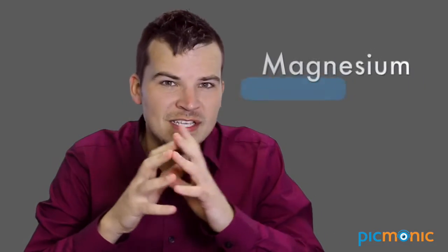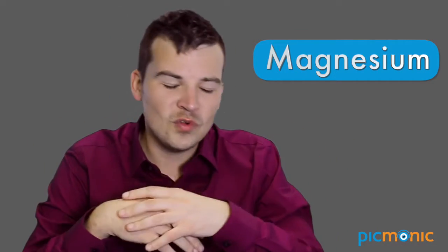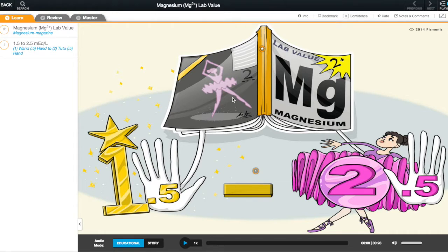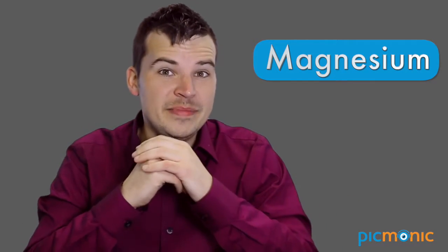Today we're going to talk about the electrolyte magnesium — what you need to know about it, what you need to know when it's high, when it's low, and what's the lab value. Here we have our Picmonic on magnesium; we use fun pictures to remember everything. The normal lab value for magnesium is 1.5 to 2.5. What does magnesium do in the body? It relaxes — that's what you need to remember.